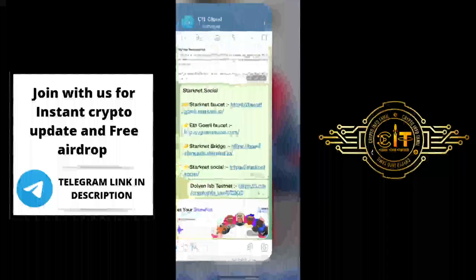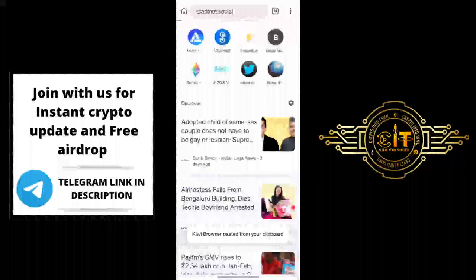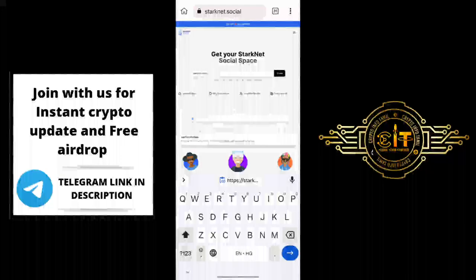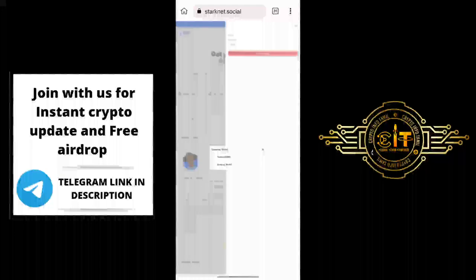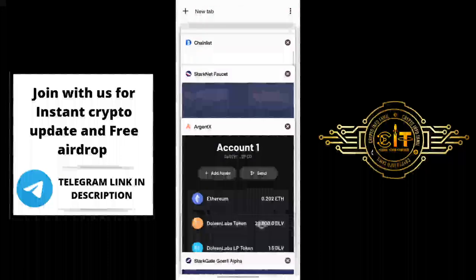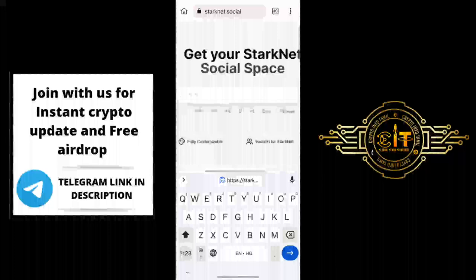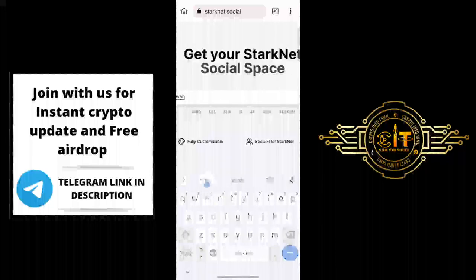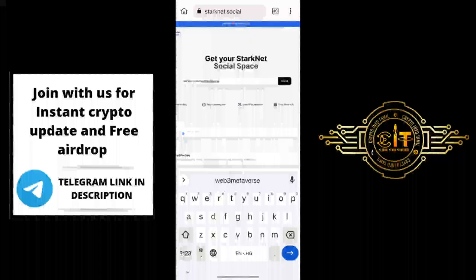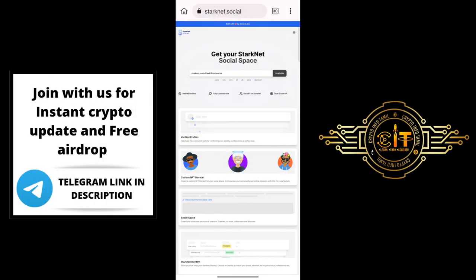The next step will be done in the first phase. The first link is StarkNet Social — copy and paste in a new tab and open. Open the interface. The first step is to click 'Connect Wallet'. Connect the ArgentX wallet. The first step is to search your domain. I will search 'Web3 Metaverse'. Check the ArgentX wallet — the domain is available.